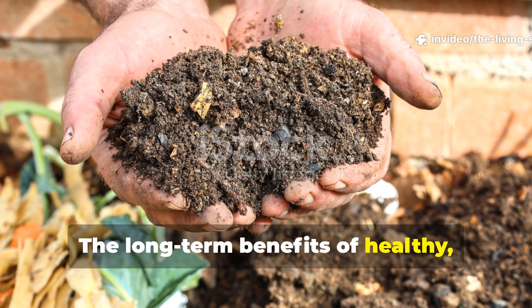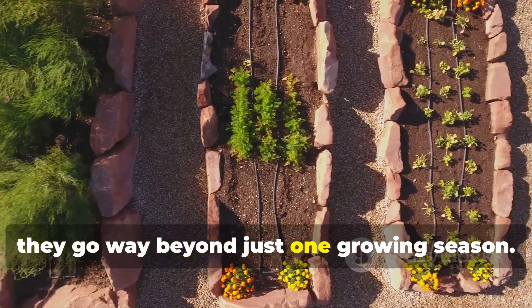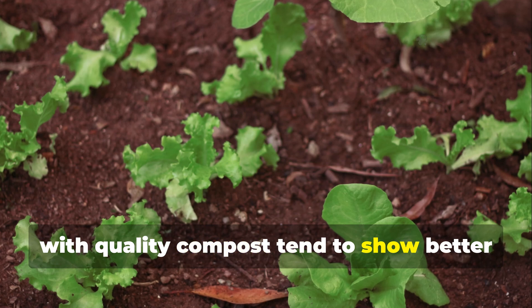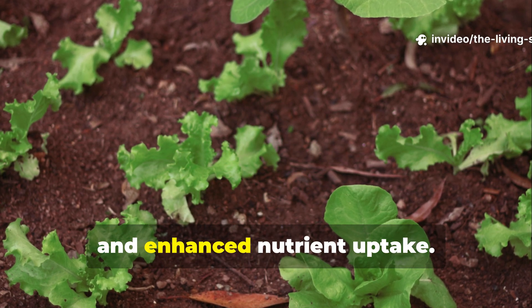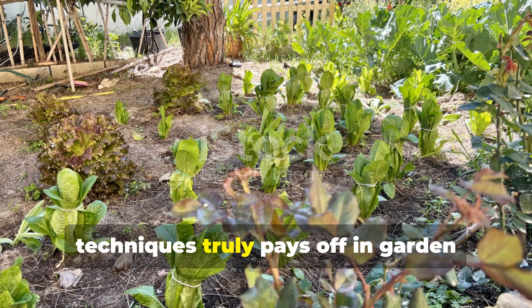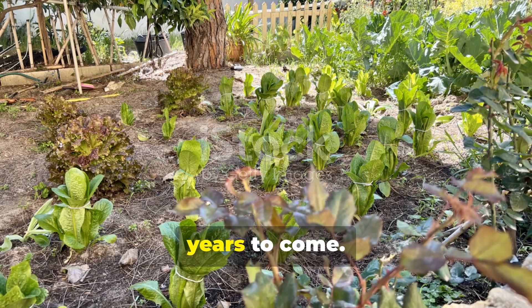The long-term benefits of healthy, nutrient-rich composted soil go way beyond just one growing season. Plants grown in soil enriched with quality compost tend to show better disease resistance, improved drought tolerance, and enhanced nutrient uptake. Your investment in solid composting techniques truly pays off in garden productivity and soil health for many years to come.